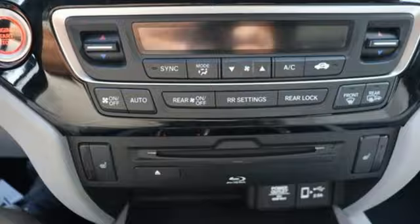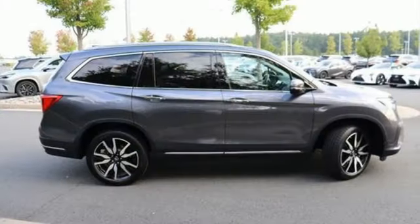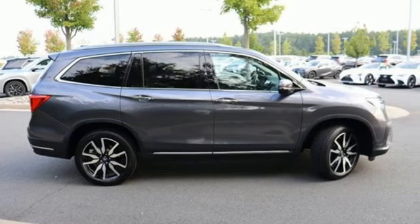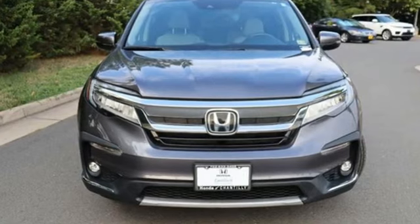Entertainment system with Blu-ray, hands-free liftgate, memory exterior door mirror settings, and V6 engine. It's a Honda so longevity comes standard. You'll never know till you try — test drive it today.